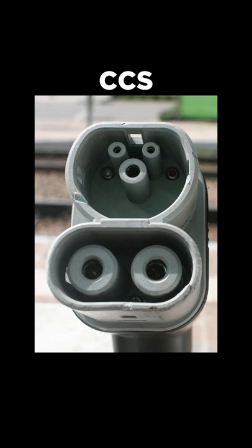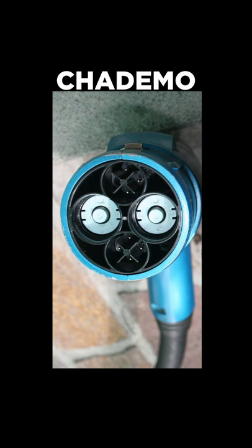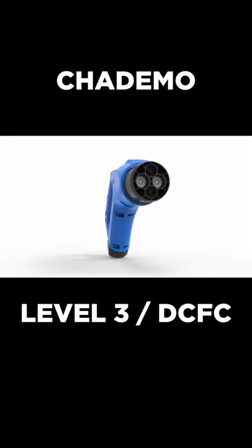For level 3 charging, there is the CCS plug, very similar to the J-plug, with two additional contacts for fast charging. Then there is the CHAdeMO plug, which is exclusively for fast charging, but it is not as common in the United States.